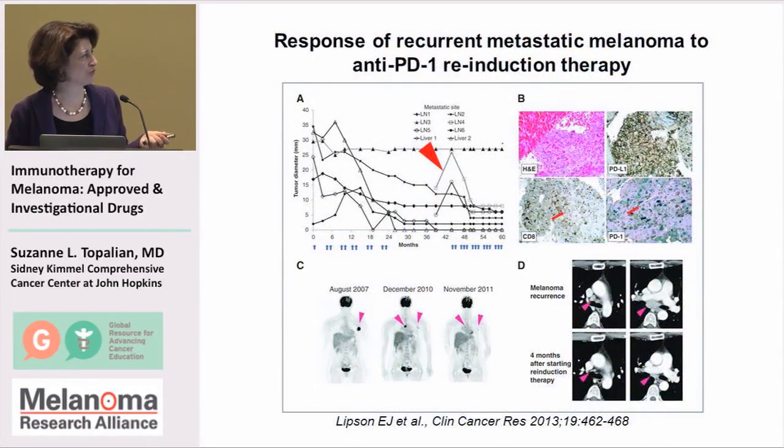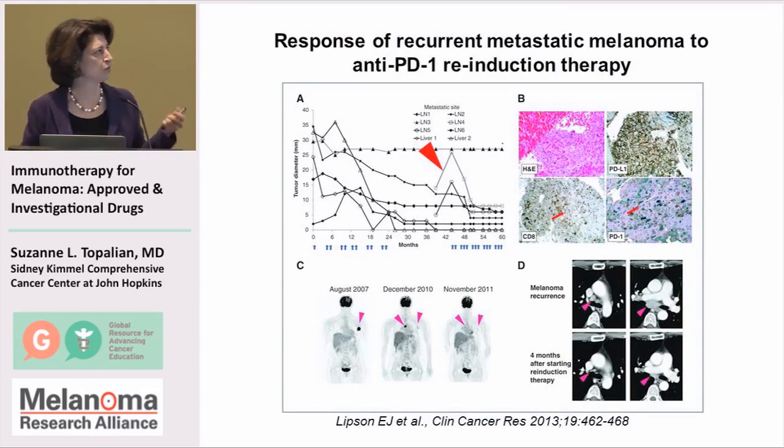We've even observed patients who do well but then their melanoma recurs. In these patients, right now we have not worked out standard procedures for how to treat them.